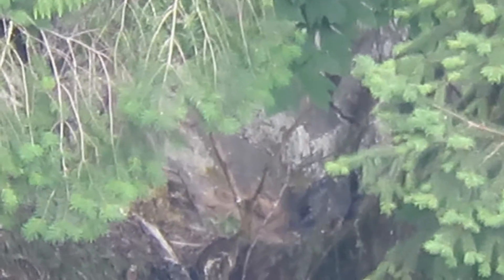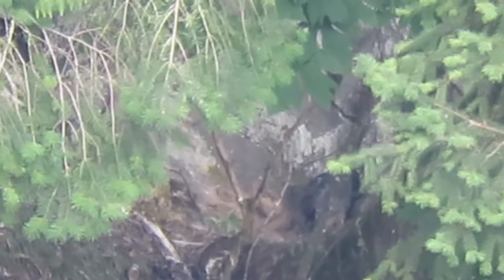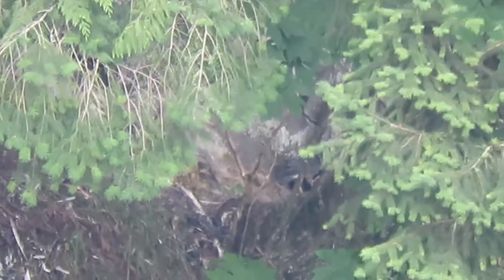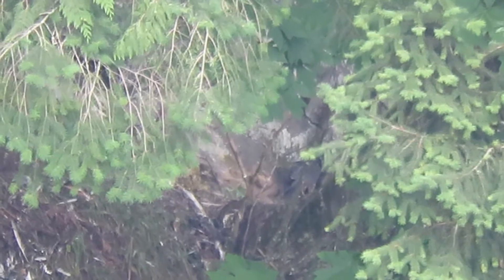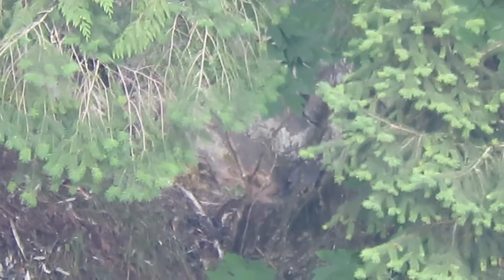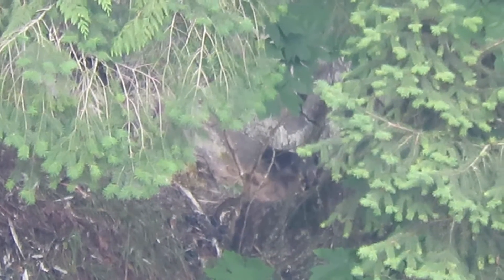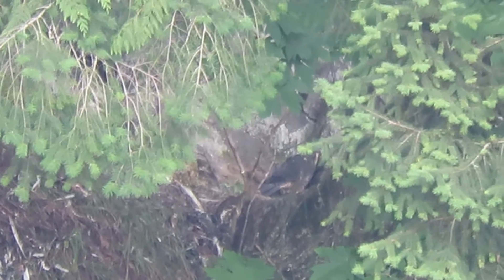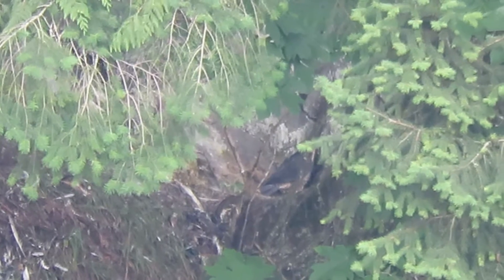Got one in the nest moving around, turning the head a little bit — two more in there somewhere. They should fledge any day now. Came up today to see if I could see one of them sail off. There's one turning around in the nest now. They're five and a half weeks old now.